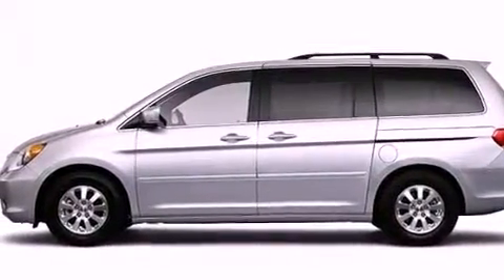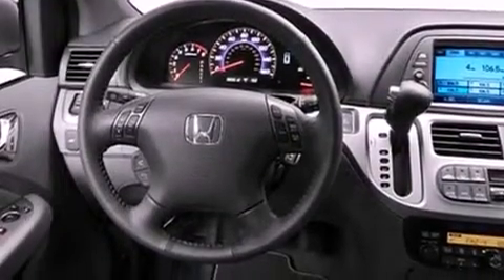A rear spoiler, a passenger-side vanity mirror, a stability control system, heated side-view mirrors, and this vehicle has fewer than 42,000 miles on the odometer.